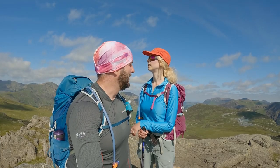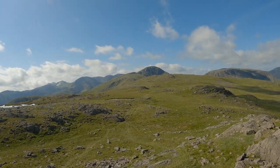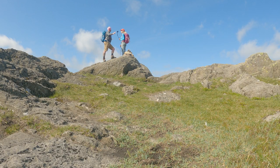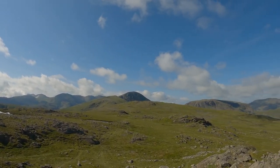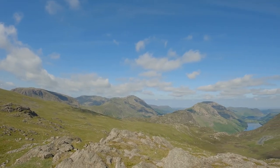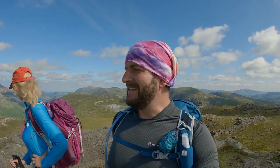At 697 meters, this is Grey Knots — our first Wainwright of the day. Such an amazing feeling to bag the first summit. You can see our soon-to-be journey stretching out ahead. Last time we were here we were encased in thick fog and couldn't see any of this — Kat's going to give you a 360 now.